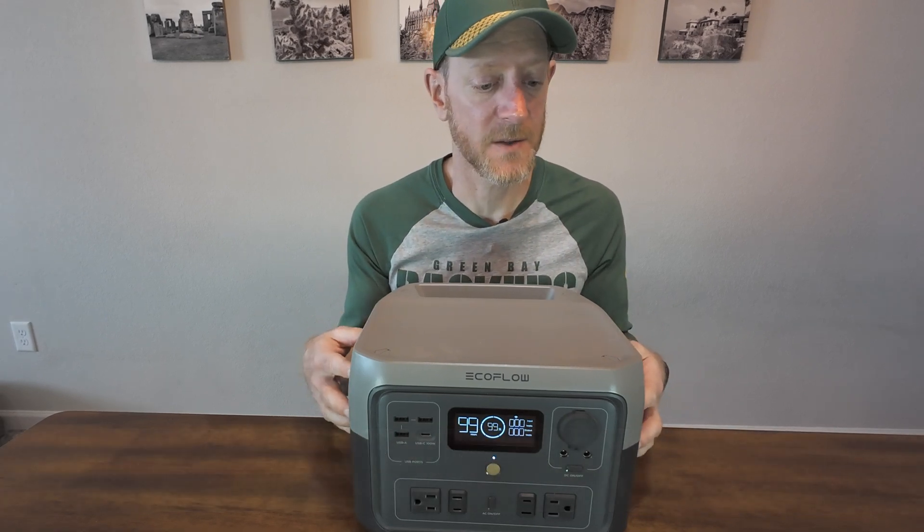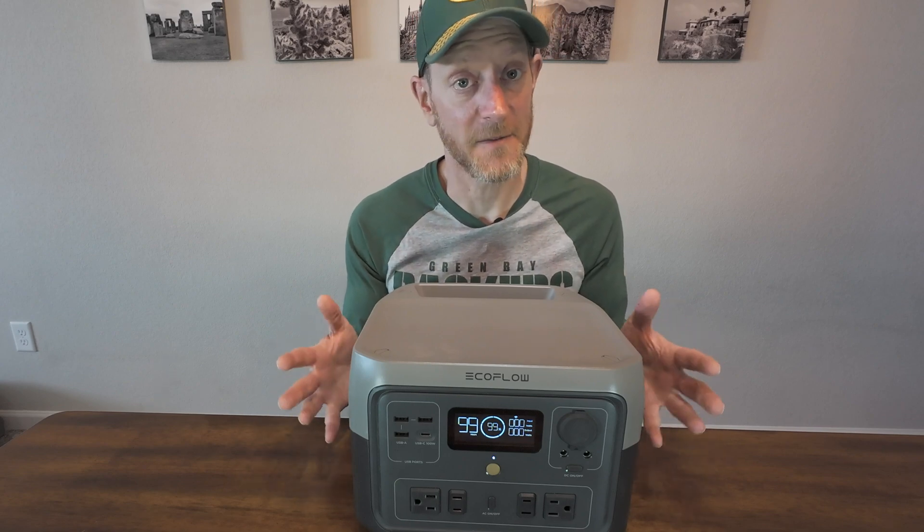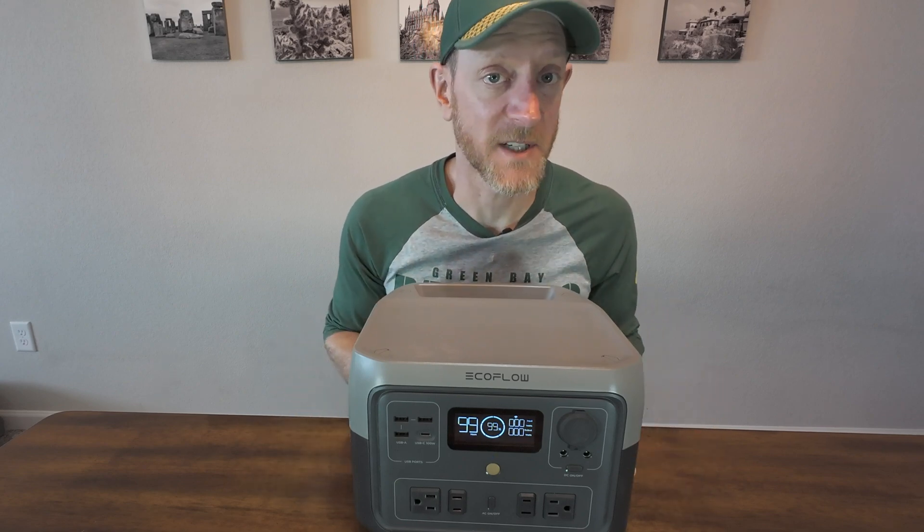Have I been using this thing? Do I think it's still worth it? The short answer is yeah, I definitely think it's still worth it — and I didn't even make you wait till the end for that.